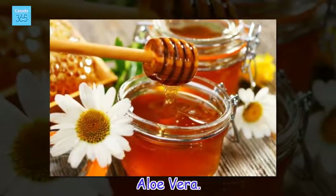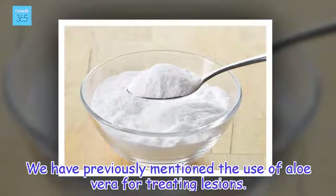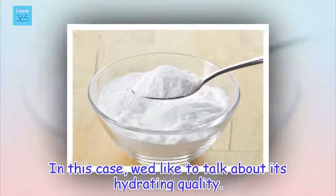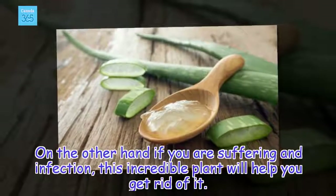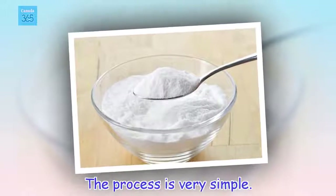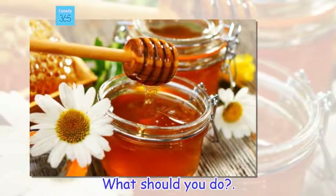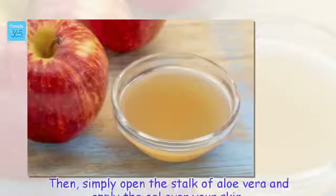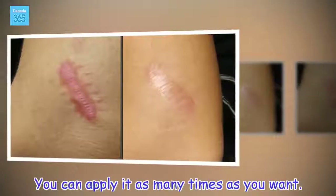Aloe vera. We have previously mentioned the use of aloe vera for treating lesions. In this case, we'd like to talk about its hydrating quality. On the other hand, if you are suffering an infection, this incredible plant will help you get rid of it. The process is very simple: wash the area with warm water, then open the stalk of aloe vera and apply the gel over your skin. You can apply it as many times as you want.